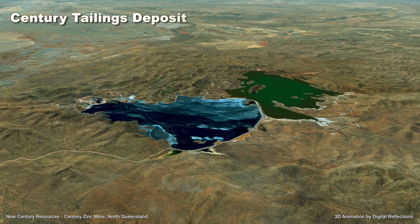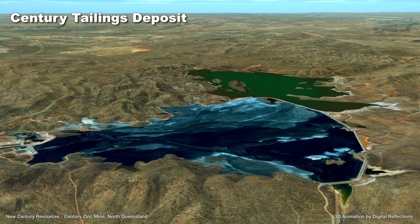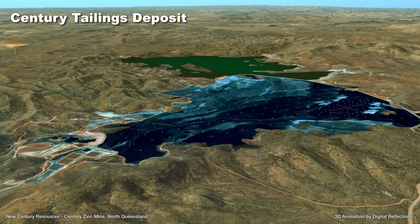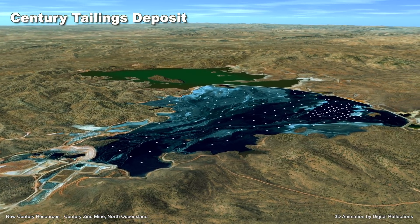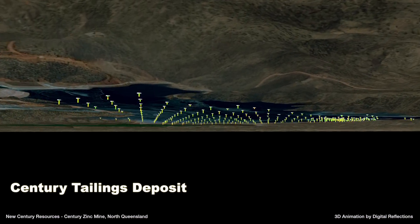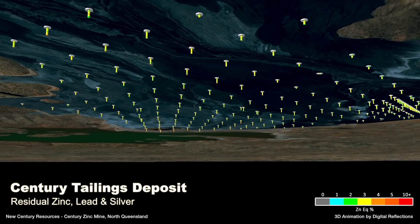A substantial tailings deposit exists at Century, generated from 16 years of large-scale operations from the Century open pit. Zinc, lead and silver mineralisation was deposited in sub-horizontal layers, with a depth of just 15 to 20 metres as mine tailings from three separate outflow sites in the northern part of the tailings dam.